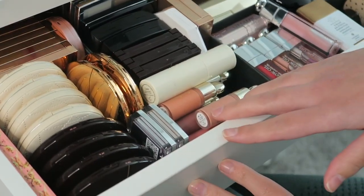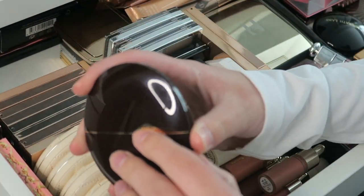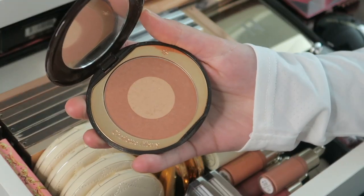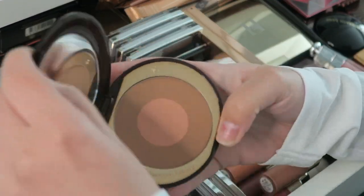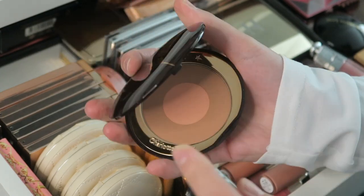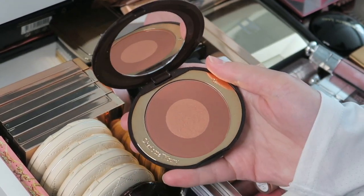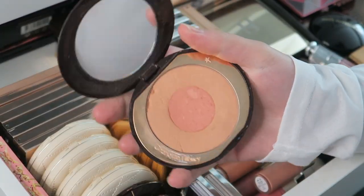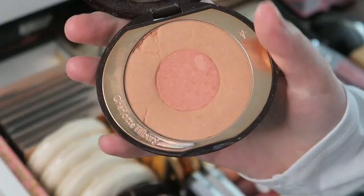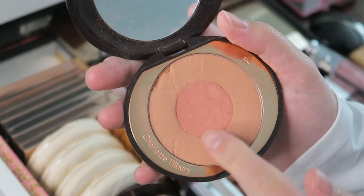Here in the front I have my four Charlotte Tilbury blushes. First the Pillow Talk one — very pretty shade. Then I have the Climax, more of a bronzy one, also very pretty. Then Pillow Talk Intense, which is a more intense shade as the name suggests. And then I have Ecstasy, which is my favorite — as you can see it's pretty damaged. The mirror doesn't stand up anymore, it's fully cracked and I had to press it back in, so I'm not sure how I'm supposed to pan it.